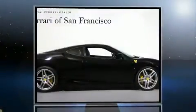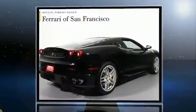Introducing the 2006 Ferrari F430. It features an automatic transmission, rear-wheel drive, and a powerful eight-cylinder engine.